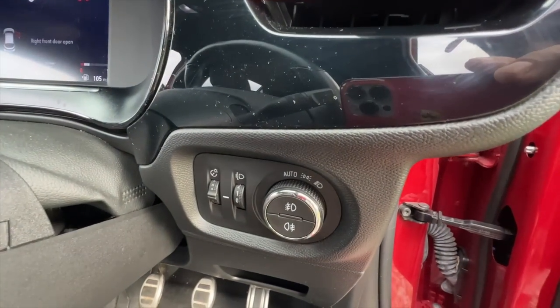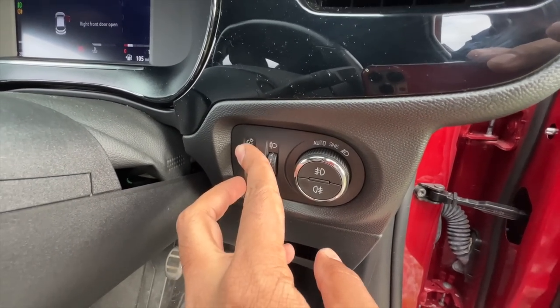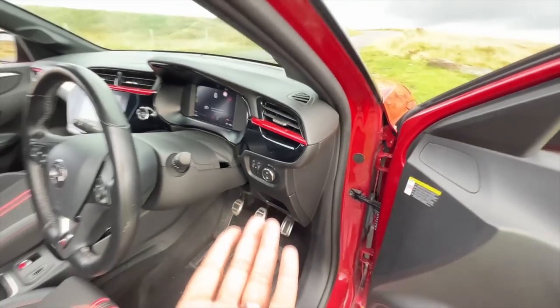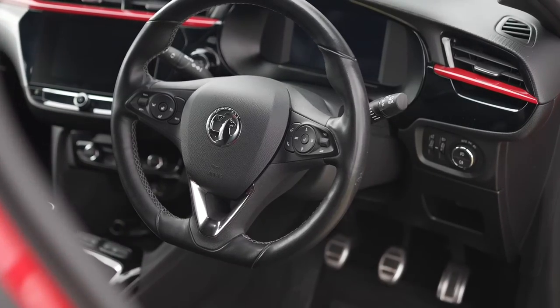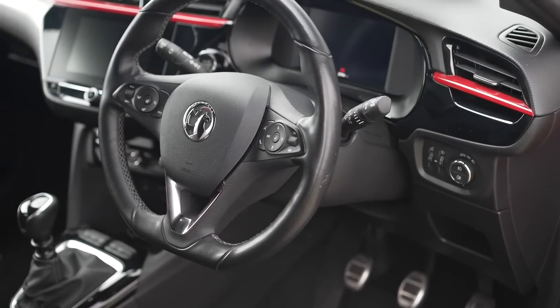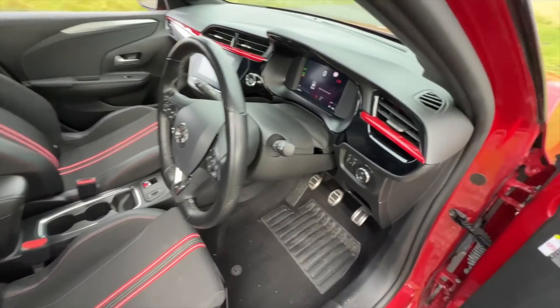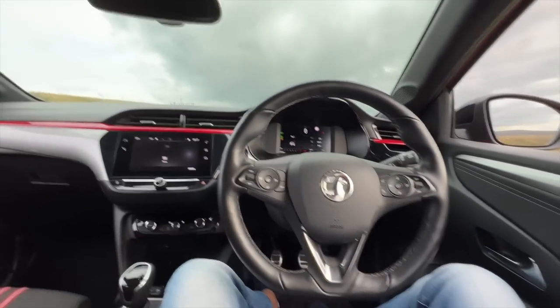There's a dead pedal and some storage space. These are the controls for the lights — front fog, rear fog, headlight leveler, and intensity adjustment for the instrument cluster. This feels very German because it is a German car at heart — it has not been designed or engineered in the UK and is underpinned by the Peugeot 208 platform. The door shuts with a nice thud.